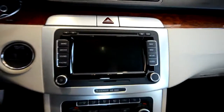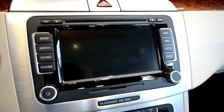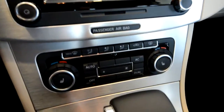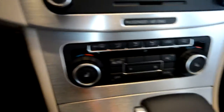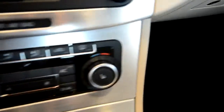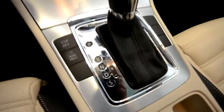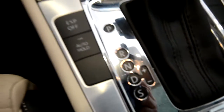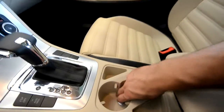Another feature of the Luxe Limited is the RNS 510 — a 6.5-inch touchscreen navigation. You've also got dual-zone climate control with heated seats for the driver and passenger. You can shift the transmission manually if you so desire. Auto hold is a cool feature — take your foot off the brake at stoplights and the car stays in place.